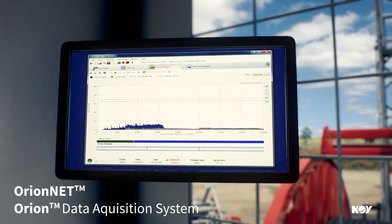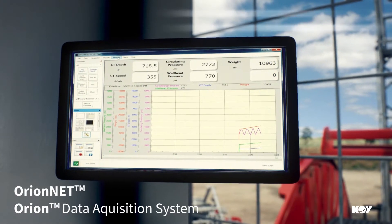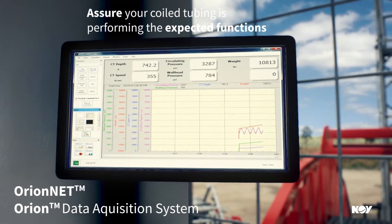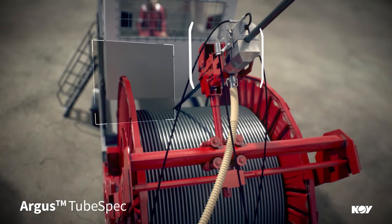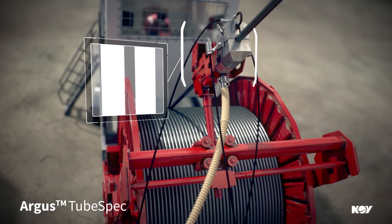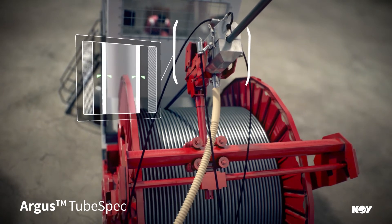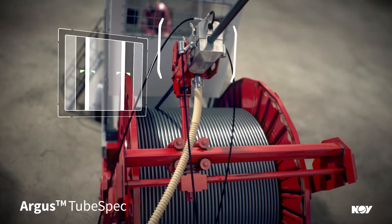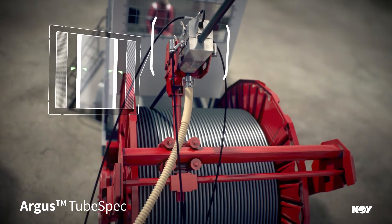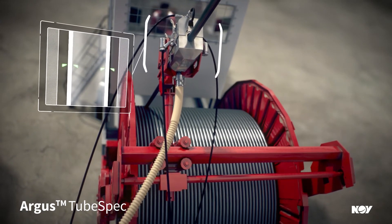OrionNet assists you by supplying real-time operational data to assure the coiled tubing is performing the expected functions. The Argus tube spec measures accurate circumferential wall thickness, and real-time monitoring notifies you of wall thickness, diameter, and ovality changes, helping you avoid becoming stuck and know what section of pipe to remove.